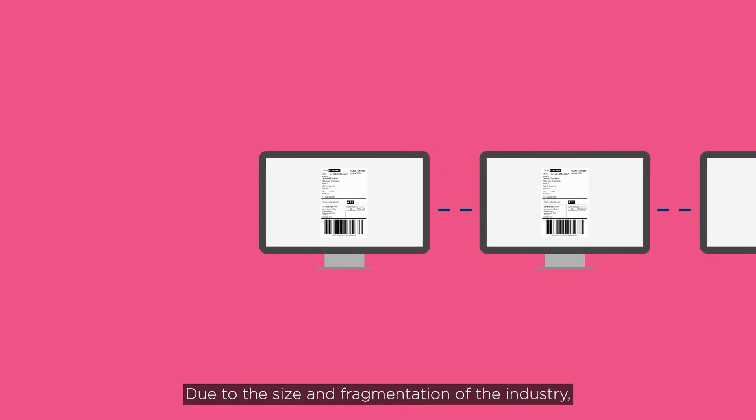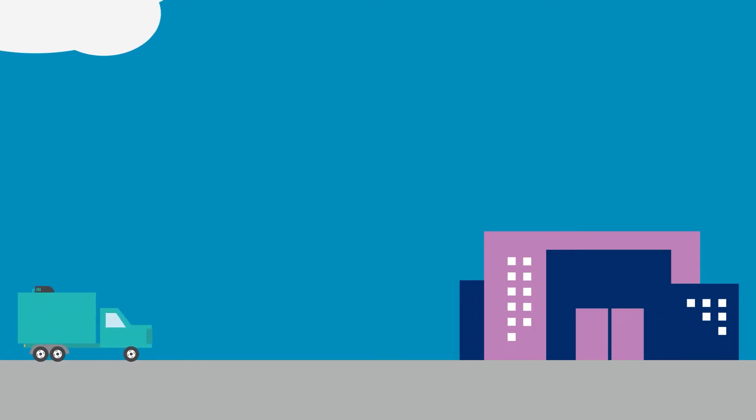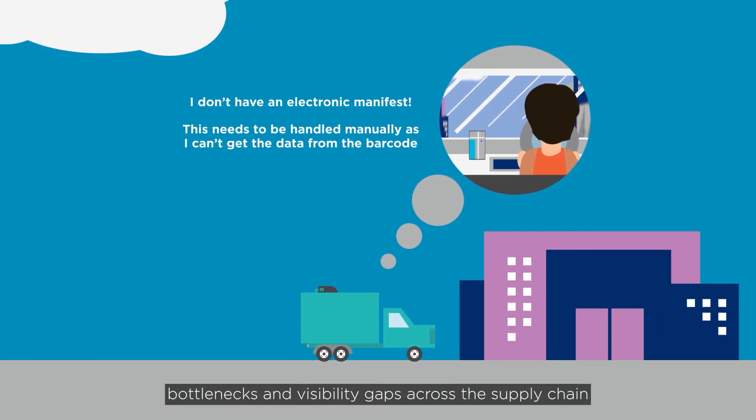Due to the size and fragmentation of the industry, connecting all the different systems used across the supply chain is often not cost effective. The lack of connectivity can subsequently create inefficiencies, bottlenecks and visibility gaps across the supply chain.